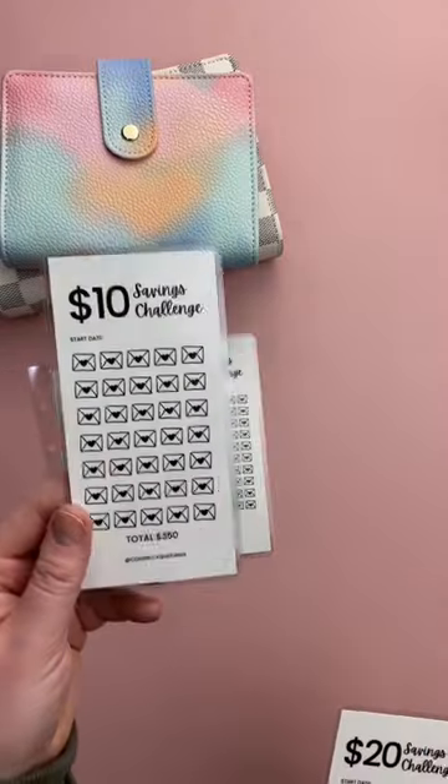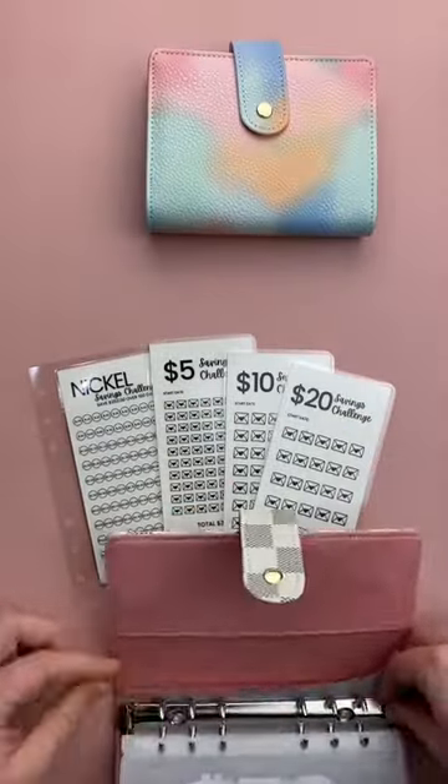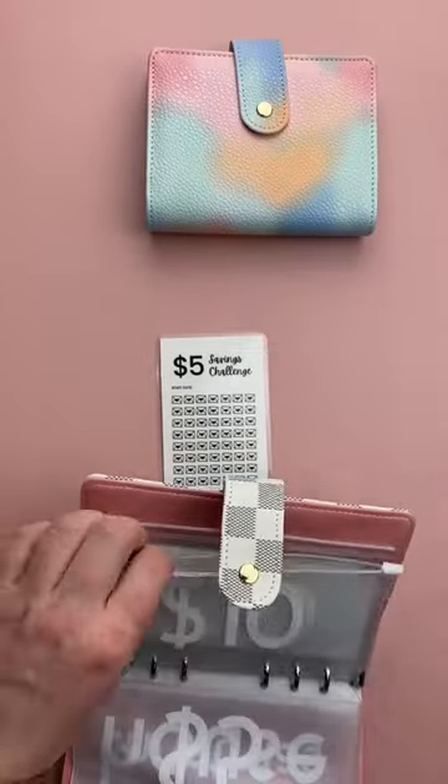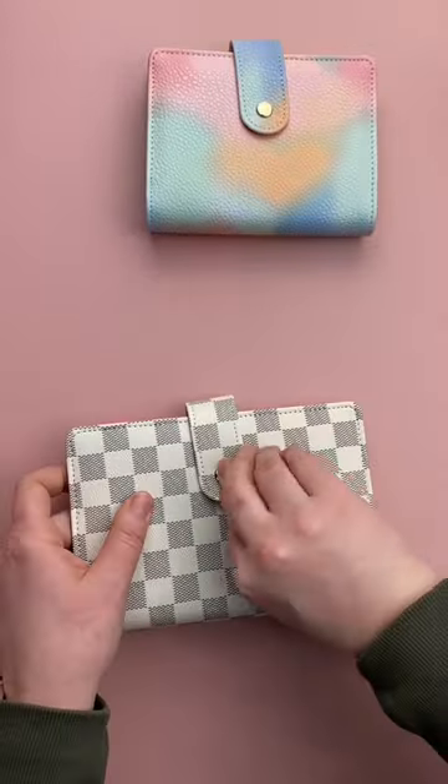And then we have some savings challenge trackers here. These are laminated — you can write on them with sharpies and then clean it off with rubbing alcohol when you've completed the challenge. I'm putting these in the envelopes here because I'm assuming that's what the intent was, and at the very least it'll protect them in transit.